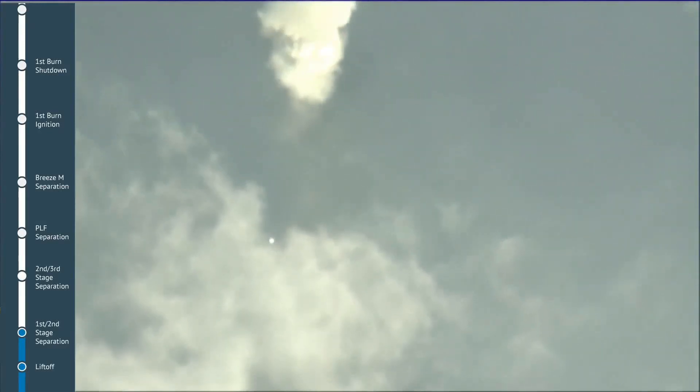Visible condensation that appears to be a stream of smoke can be observed when the conditions are favorable, like today. Right now on screen, everything seems to be proceeding nominally as the vehicle ascends over the Cosmodrome in a northeasterly direction.